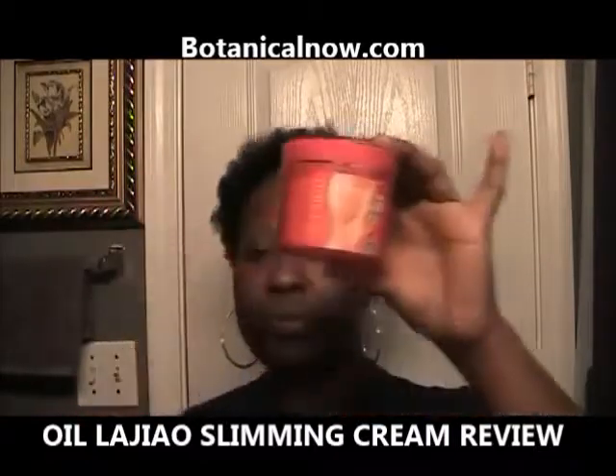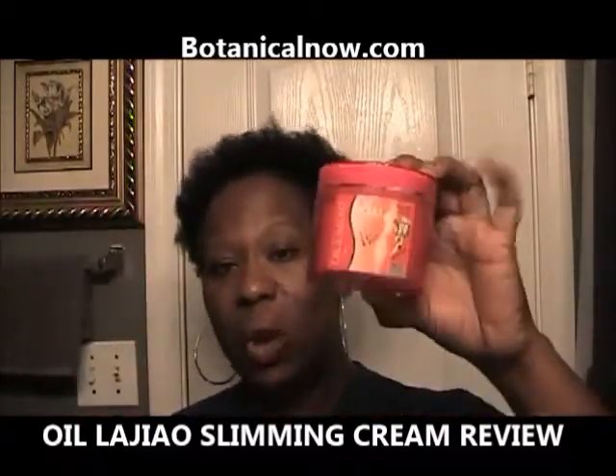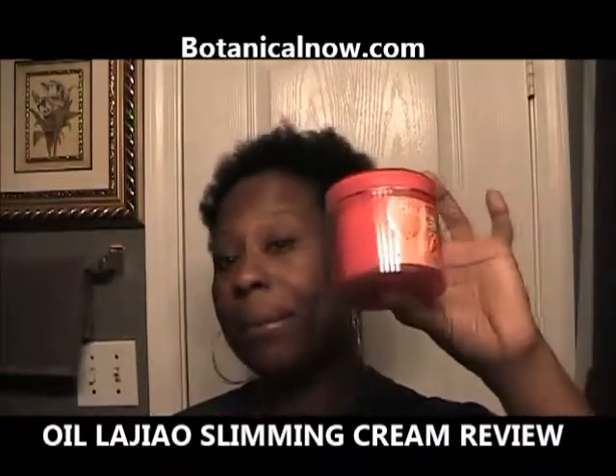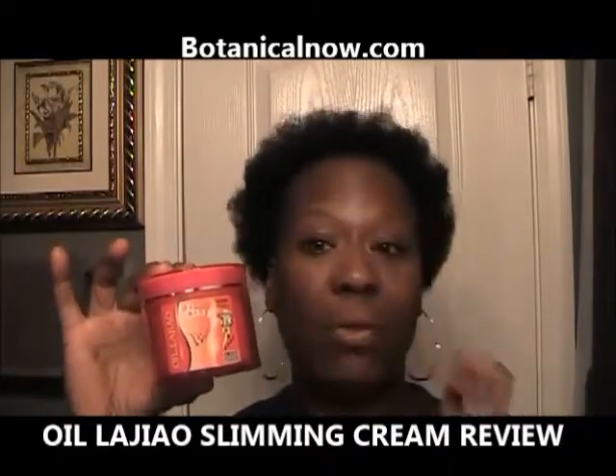With this cream, you're going to use it twice daily. It is also good for wrinkles — facial wrinkles. The benefits again are to burn fat, tighten skin, reduce cellulite, and tighten up your facial wrinkles.